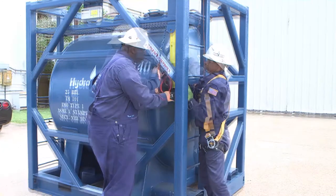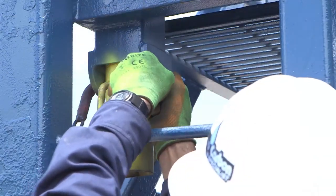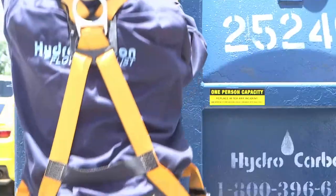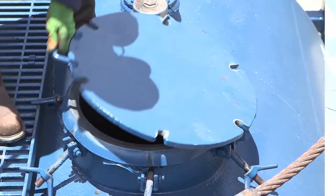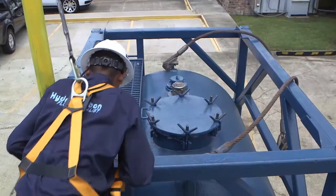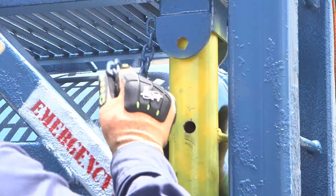Next, extend the pole and insert the certified safety pin to hold the pole securely in place. Personnel may then safely climb to the walkway to access the 18-inch portal on top of the tank. After securing the portal and descending, the pin is removed and the fall arrest pole is lowered back down.